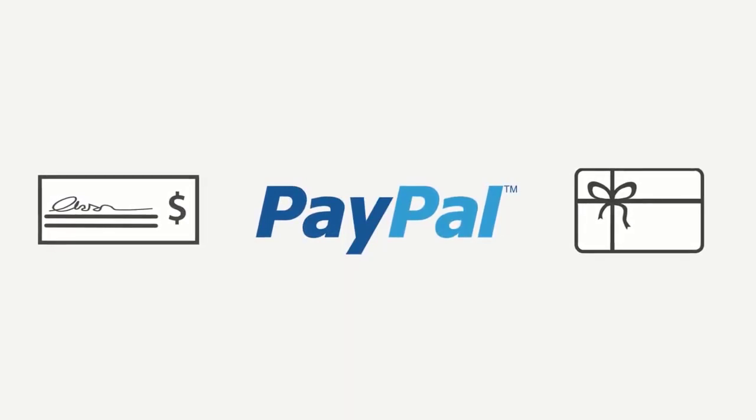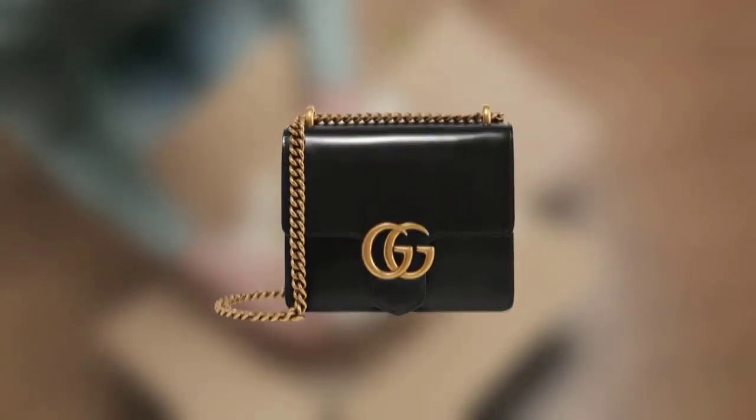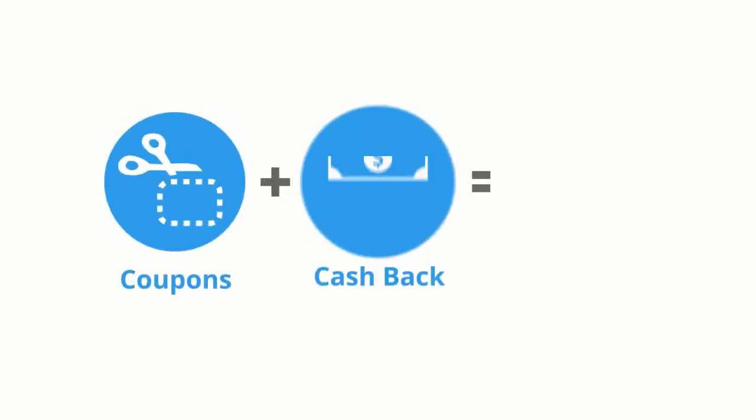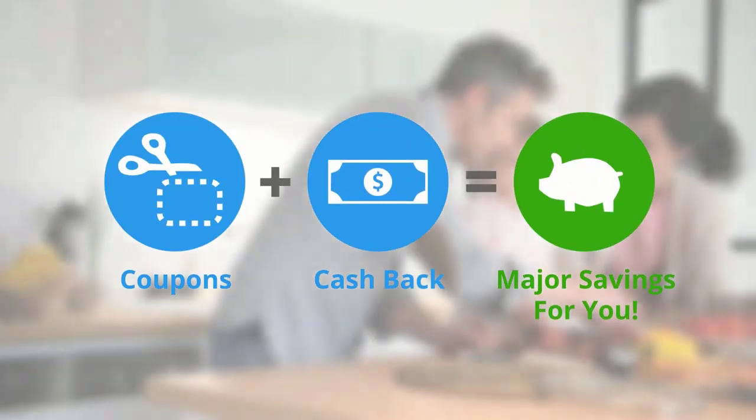It's that easy. You'll always get the best deal at Be Frugal. Our deal experts scour the web every day to find the best deals and coupons on the products you love. Stack your savings by combining the best coupons with the highest cash back rates at Be Frugal. It's a win-win.